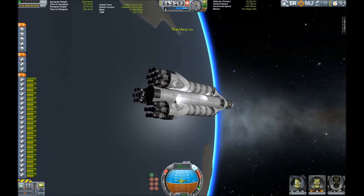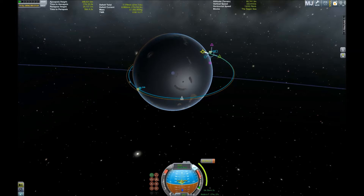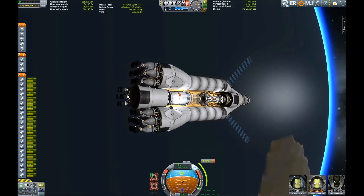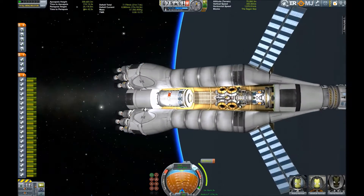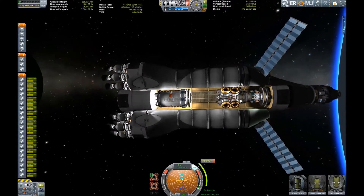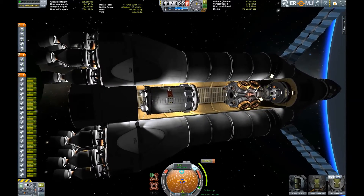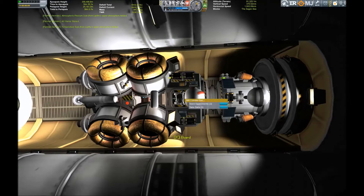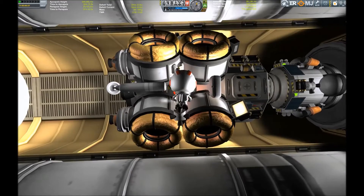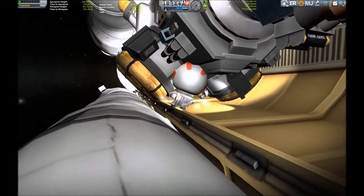Now we're back out of the atmosphere. It's time to plan a maneuver node and get the craft ready to stabilize its orbit. But first we have to gather the science we got in the upper atmosphere and deliver it to our lab, so we can get down to the planet with clean experiments. Fermil Kerman is doing his duty, collecting the science from every experiment on board.